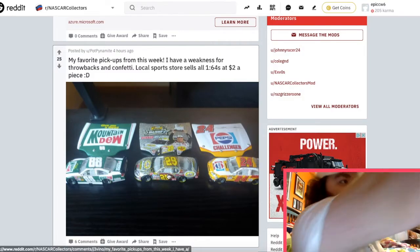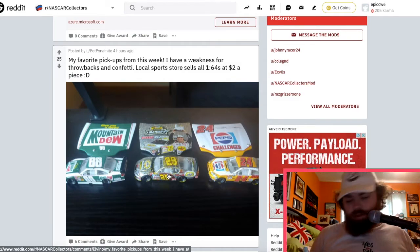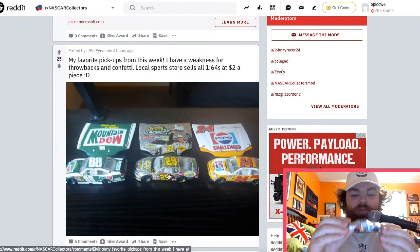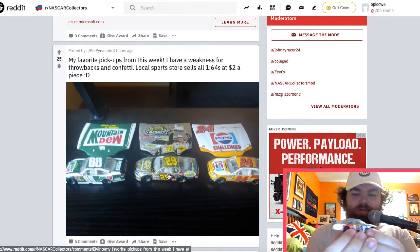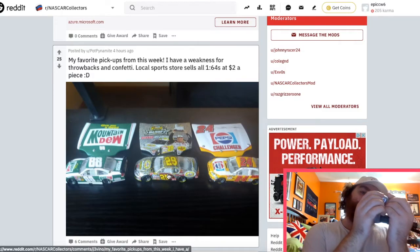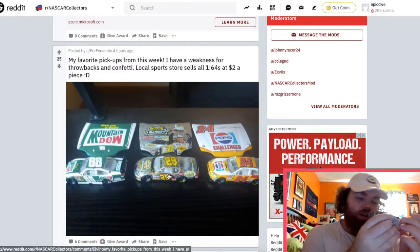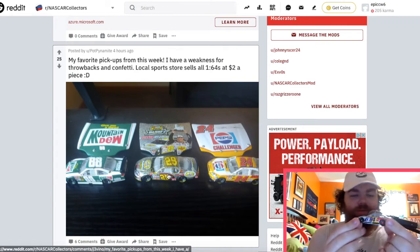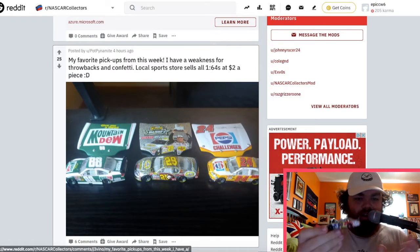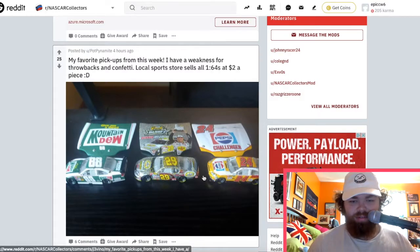Oh, I got this one over here — this is one of my favorite cars that I have. The AJ Allmendinger — I think it's 2008. I'm a big fan of the car-of-tomorrow design diecast as well. And the Jeff Gordon Pepsi and Mountain Dew throwback — really cool as well.